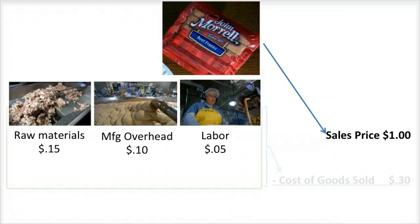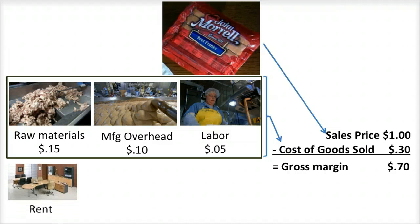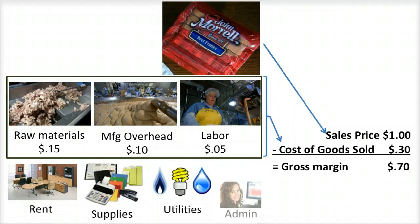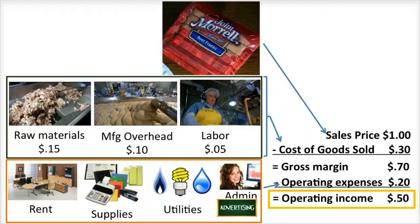Profitable manufacturers must be able to sell what they produce at a price that is greater than their cost of production, thus generating a gross margin. If their gross margin is large enough to cover the key operating costs of a manufacturer, such as rent, supplies, utilities, administrative salaries and wages, and advertising, etc., they will usually generate positive operating income before interest and taxes.